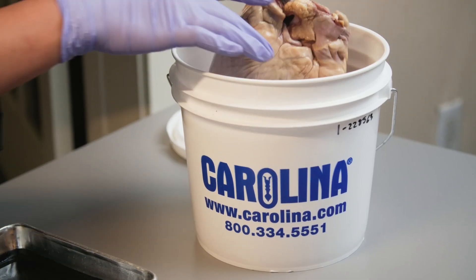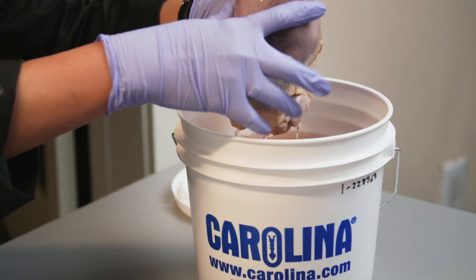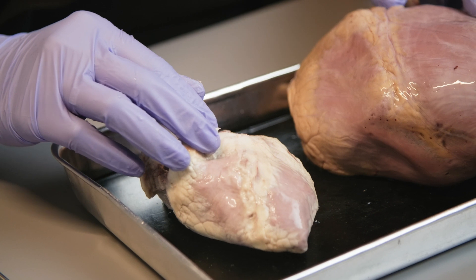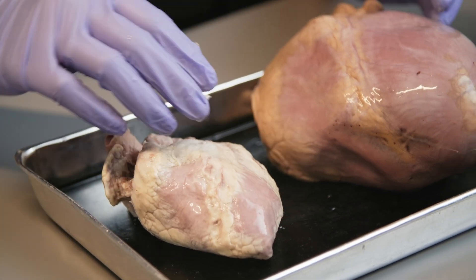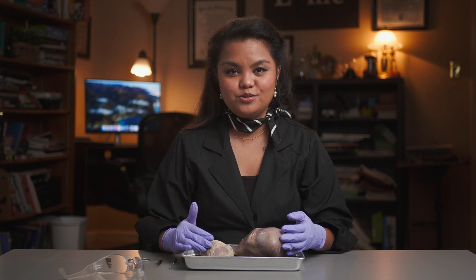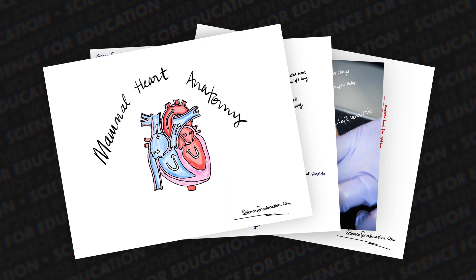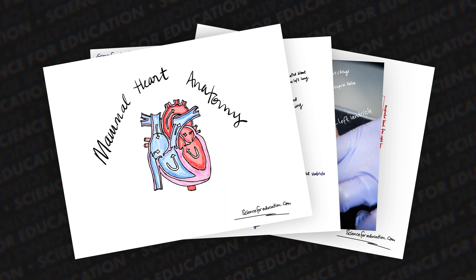We will be using pig and sheep hearts from Carolina Biological Supply. You can use our affiliate link in the video description below to get some for your learning activity at school or at home. They sell high quality preserved specimens with natural lifelike appearance for educational use. I have also created activity sheets as a companion for you to follow along throughout this dissection video.